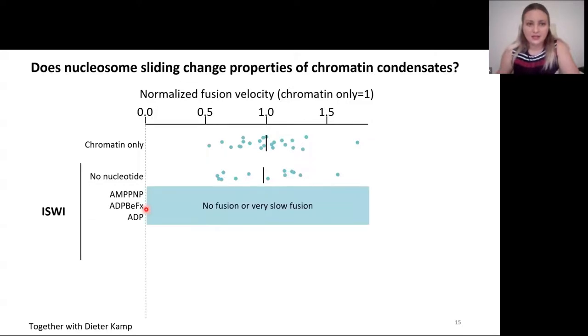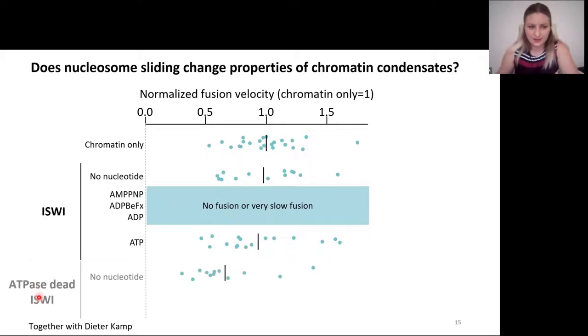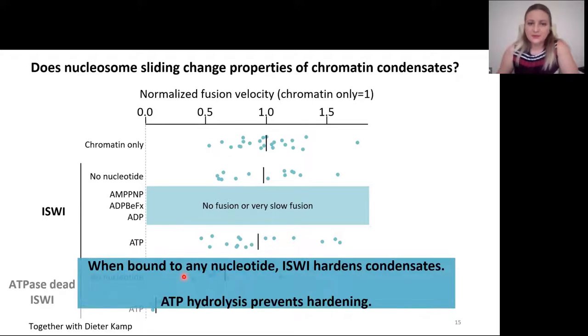However, addition of AMP-PNP, or ADP-beryllium fluoride — two non-hydrolyzable analogs — or ADP, either caused no fusion at all or very slow fusion. Surprisingly, addition of ATP restored the fusion velocity back to normal levels. We also used an ATPase-dead ISWI mutant that can bind ATP but cannot hydrolyze it, so it is stuck in the ATP-bound conformation. This mutant on its own decreased fusion velocity slightly, but the drastic change happened when we added ATP — the velocity was very low, similar to what we observed with ISWI and non-hydrolyzable analogs. So when bound to any nucleotide, ISWI hardens condensates, and ATP hydrolysis prevents it from doing so.